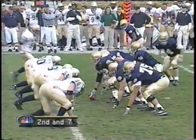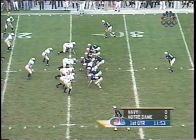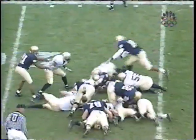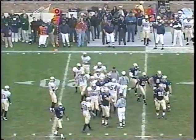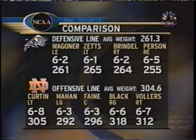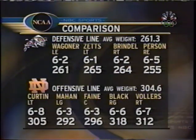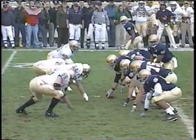Second and seven for the Irish. Holiday hands to Jones — Julius Jones can't spin away from Dustin Elliott. It'll be third down. The size differential here — 312 pounds going against 255. It's just a size mismatch. But nonetheless, it always seems like these academies have played Notre Dame tough over the last five, six years, because these guys, thank goodness, don't ever quit.